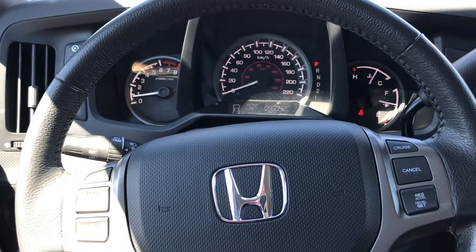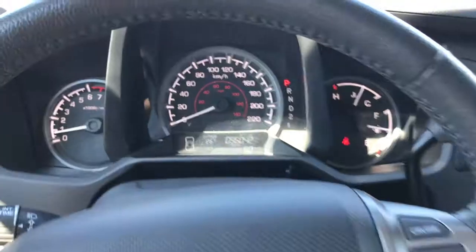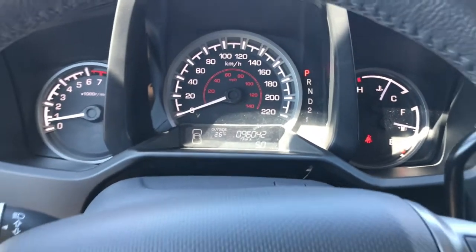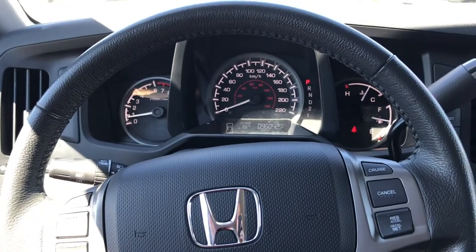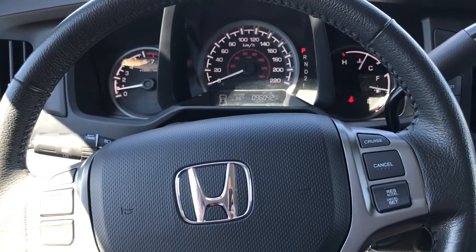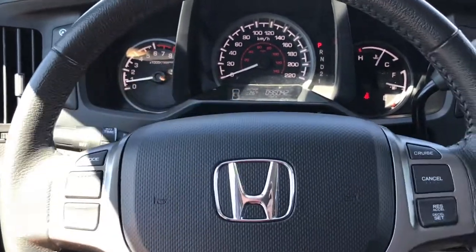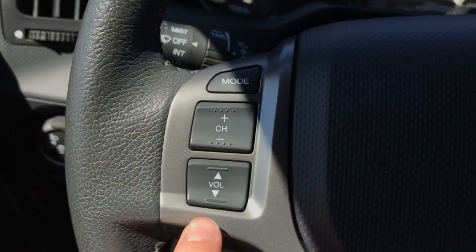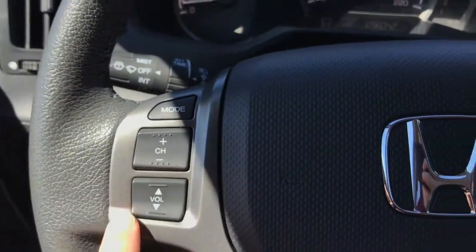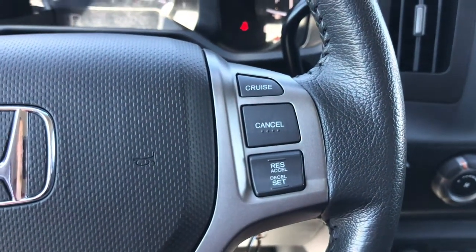Now we've gone ahead and taken a seat inside the Ridgeline. Take a look at this odometer — 96,042 kilometers, so pretty low for a 2014; that's just over twenty thousand a year. You can expect plenty more life out of this vehicle — it's a Honda, so you can't go wrong with that. On the steering wheel to the left-hand side you'll find your radio controls, volume, and radio tune, and over on the right-hand side you've got your standard cruise controls.